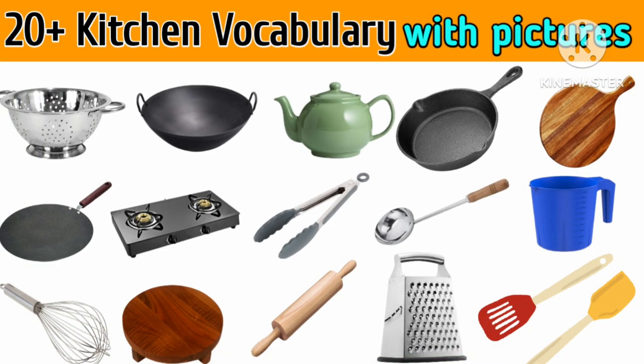Hey kids! Today we will learn kitchen vocabulary. Are you excited? Let's start.